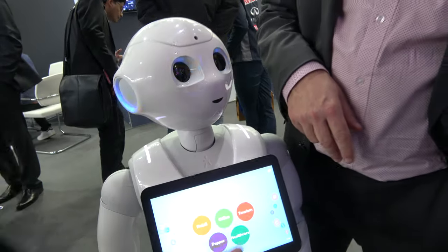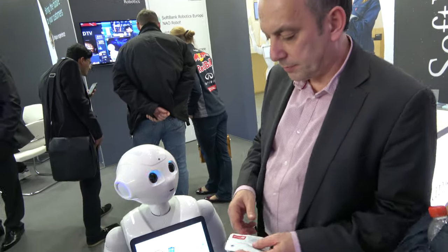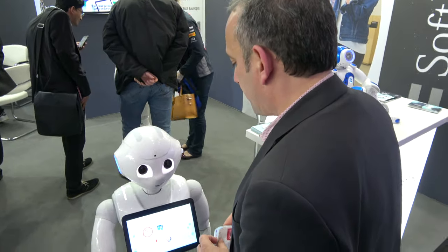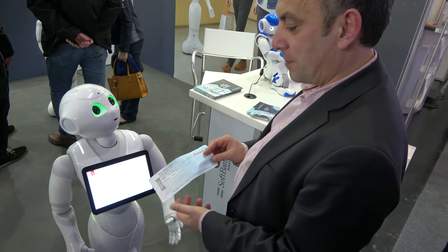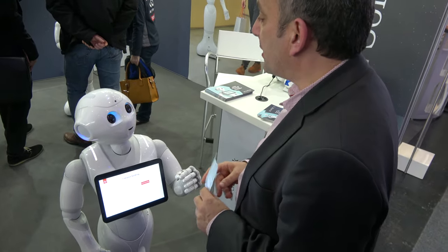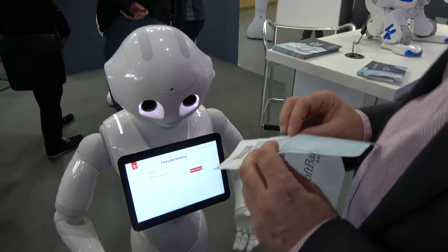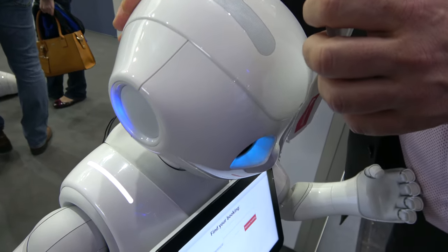In the tourism demo, you can ask Pepper to help with your booking. You ask to manage your booking, and the robot asks you to show your booking QR code or fill in your name and booking reference on the tablet. It retrieves the booking and greets the passenger.